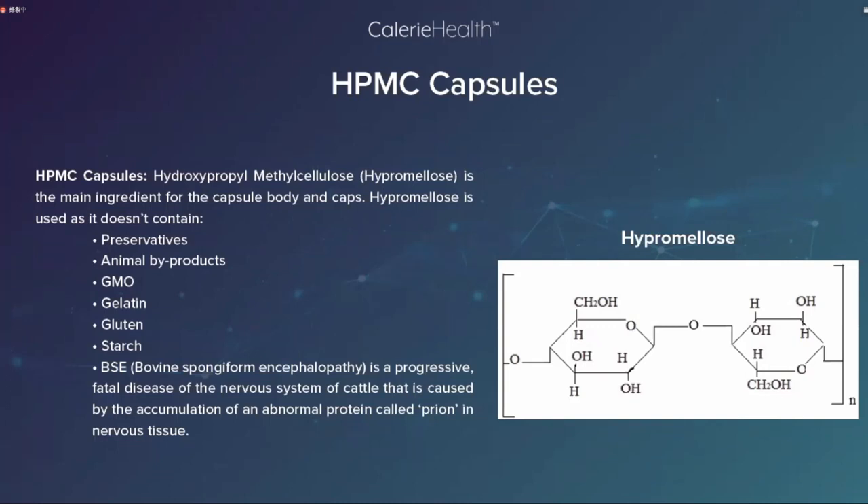HPMC是素食胶囊中的一个分类，使用一种原料——羟丙基甲基纤维素。这种胶囊不含防腐剂，没有任何动物副产品，非转基因，不含动物明胶、麸质、淀粉，对过敏体质或素食体质非常友好。HPMC胶囊也不含BSE（牛海绵状脑病）风险，因为不从牛身上提取，所以安全性更高。